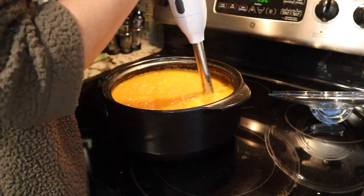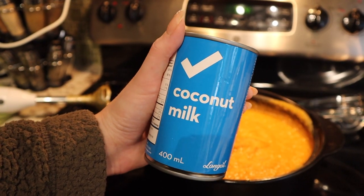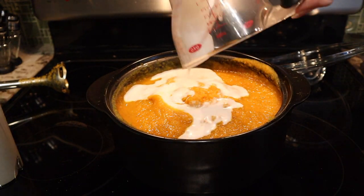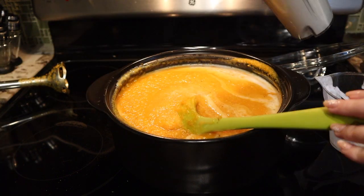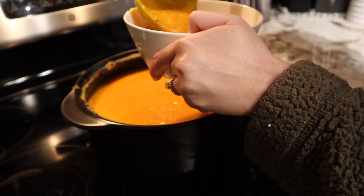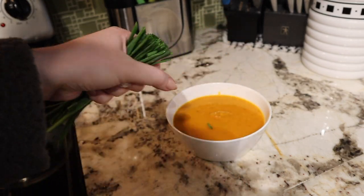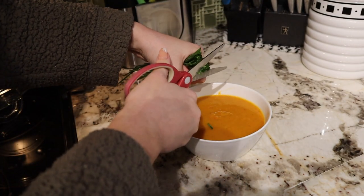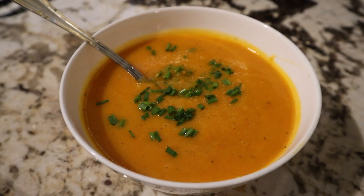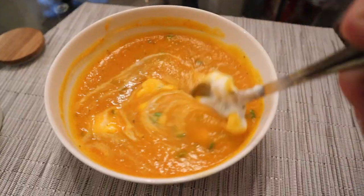Once it was all ready and cooked, I blended it with my hand blender and added some coconut milk — the creamier the better. I used a blender just to mix up the coconut water and coconut fats together before adding it to the soup for a beautiful creamy texture. If you use vegetable broth, this soup is entirely vegan, which is awesome. I had some chives on hand, so I cut some in as a garnish — you can also add pumpkin seeds. I also added a bit of Greek yogurt for an extra creamy protein addition. And that was it for dinner.